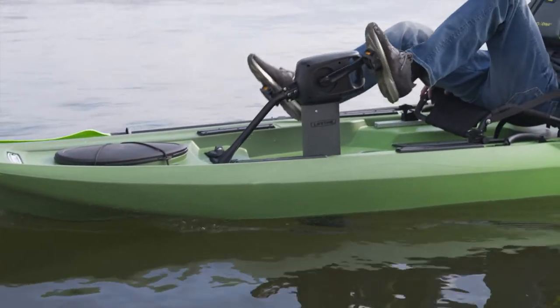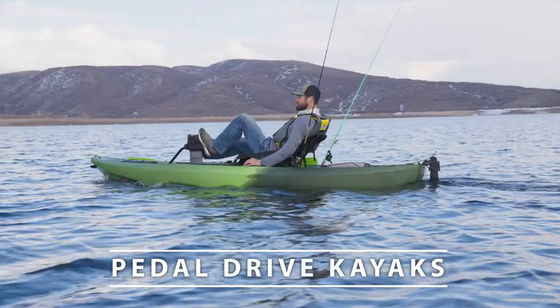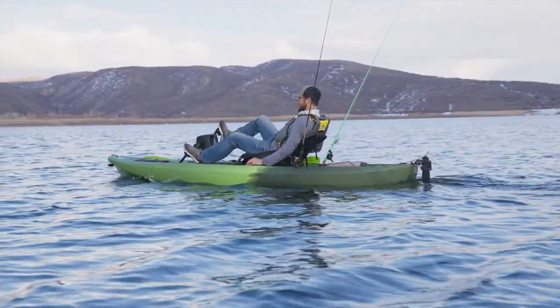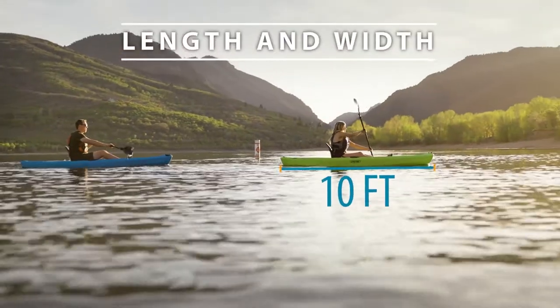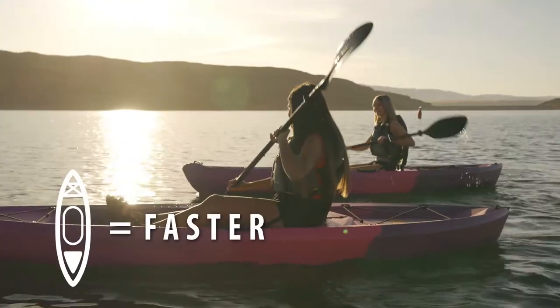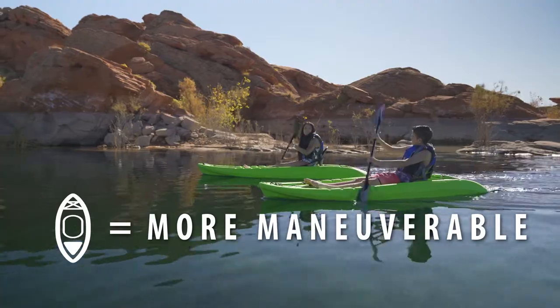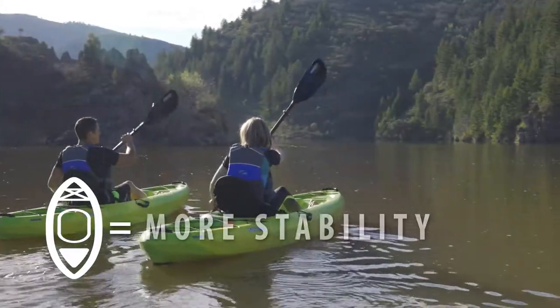You may also consider a pedal drive angler kayak. This offers a hands-free experience, giving you more time to bring in those fish. Another feature to consider when choosing a kayak is the size. The length and width of the kayak makes a difference in how the kayak performs on the water. Longer kayaks will travel faster through the water, while shorter kayaks are more maneuverable.